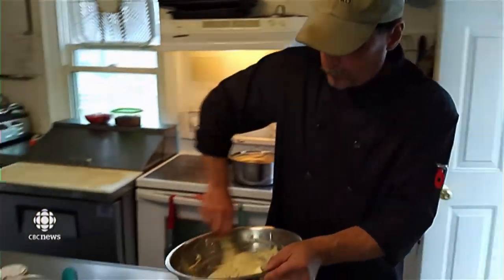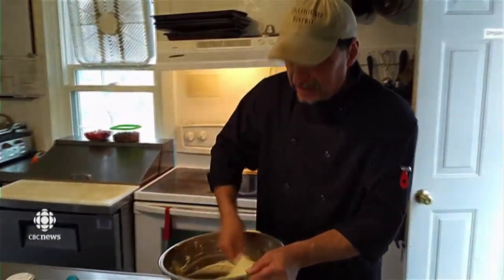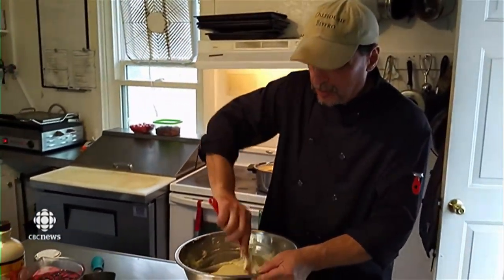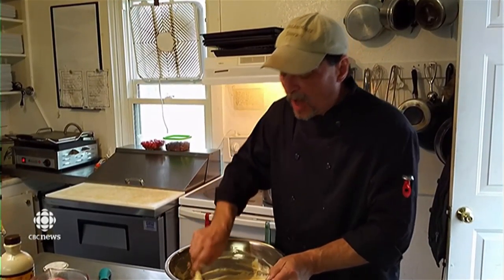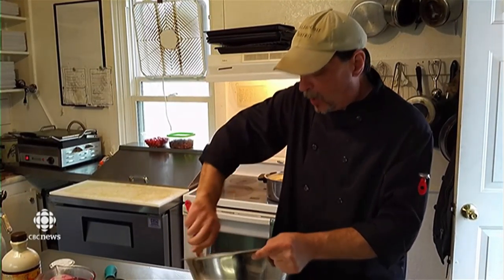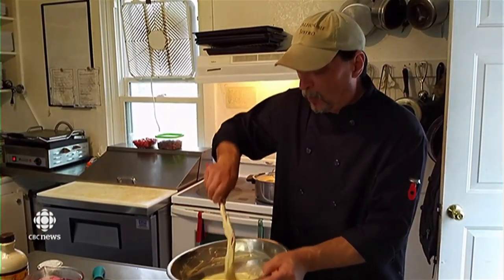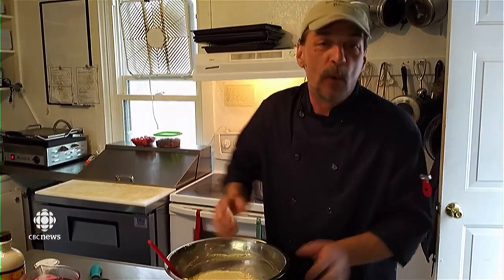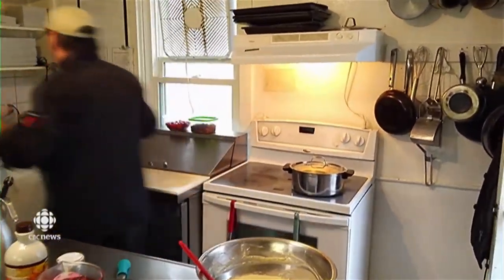What makes a yeast waffle different than a regular waffle? It's basically the leavening agent of yeast that gives it the richness and the character. It gives it a lot of body and a lot of strength. And it's really a component that once you've tried a yeast dough-based waffle, quite honestly, you won't go back. They're that nice, I think, anyways.